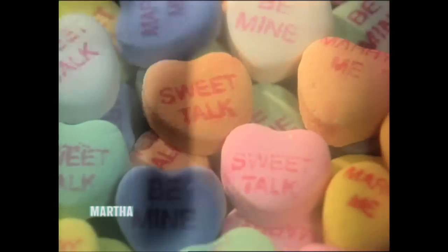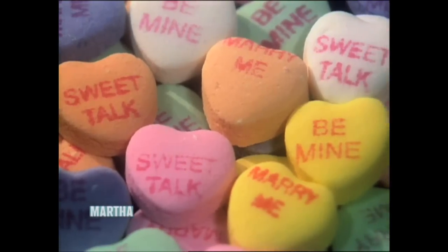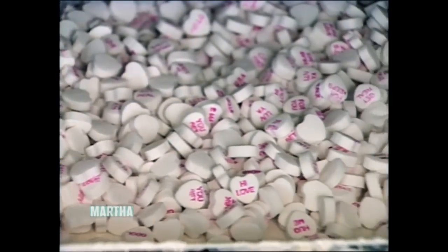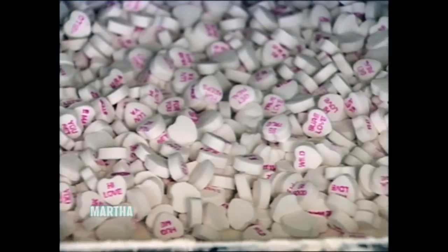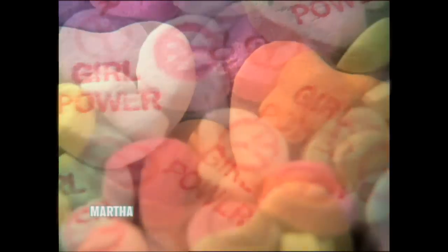We have over 100 sayings. The originals go back to the turn of the century, like Be Mine, My Man, Sweet Talk, Marry Me — those go all the way back and we'll never change those types. But we just put a new little twist to it each year. I have eight grandchildren and I got a lot of good sayings from them, but sayings come from all over.